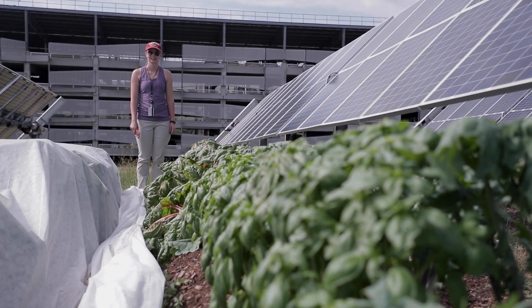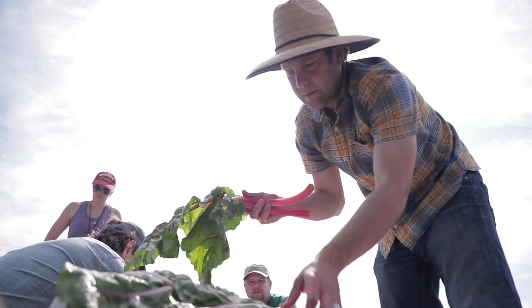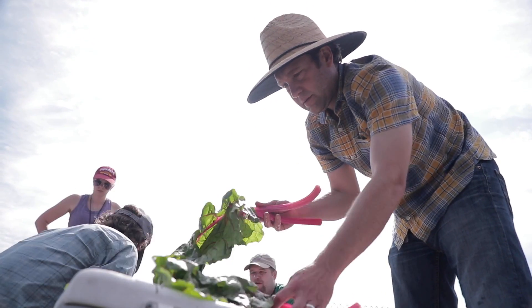We have fruiting plants like tomatoes and peppers, we also have root crops like carrots, and then we have leafy greens as well as herbs like basil.